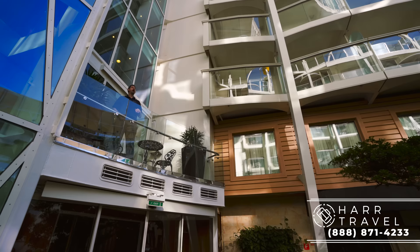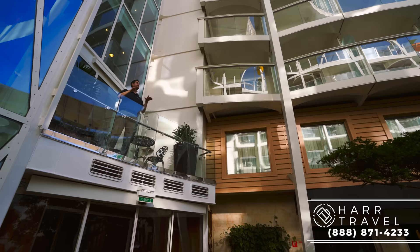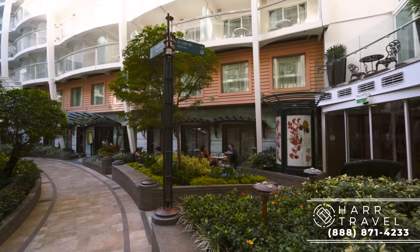Now I'm heading into the Central Park area — it is absolutely awesome, and was probably the most innovative thing any cruise line had done when this ship was built. There are over 12,000 plants on board, a ton of them in here. They have the living wall. When you're inside in this area, you don't believe that you're actually on a cruise ship. It's just spectacular.